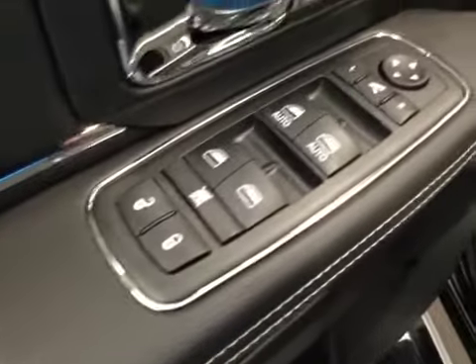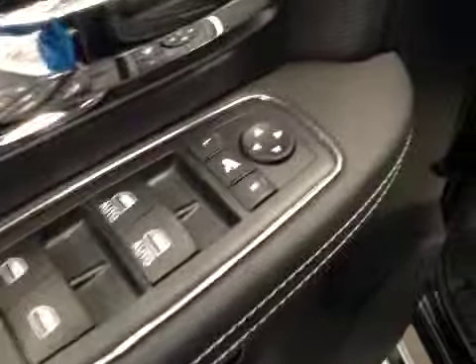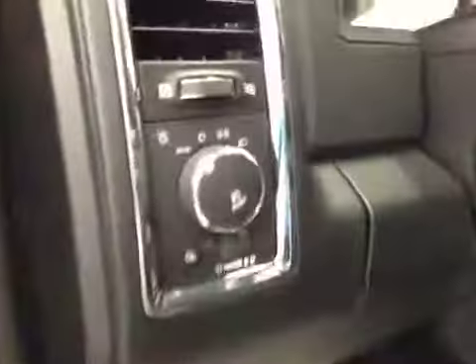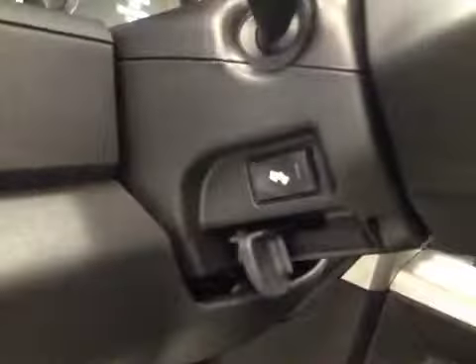Interior options: you've got power locks, power windows, power mirrors, and power folding mirrors. Power driver seat with lumbar support, memory seat, light controls, and power adjustable foot pedals and controls.